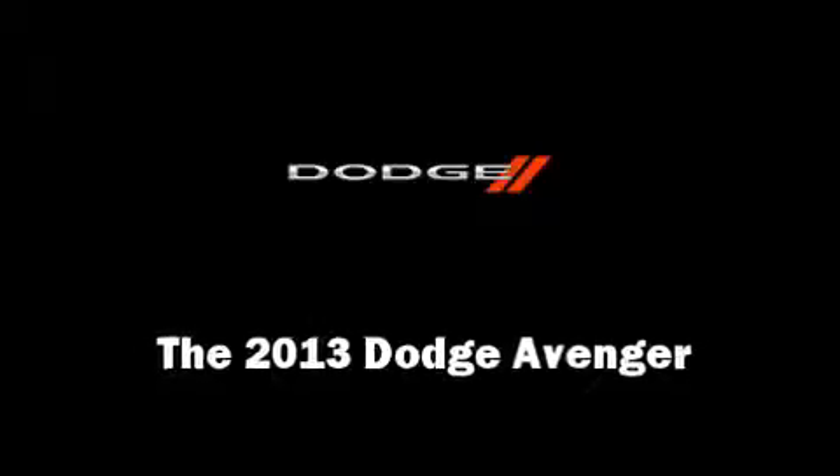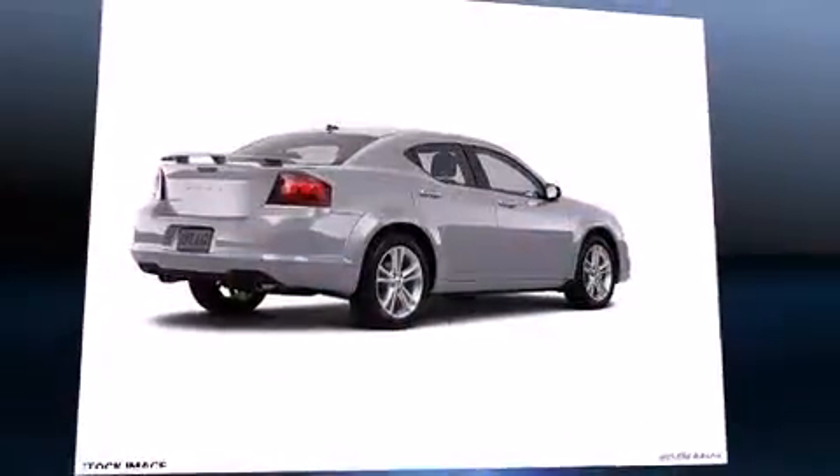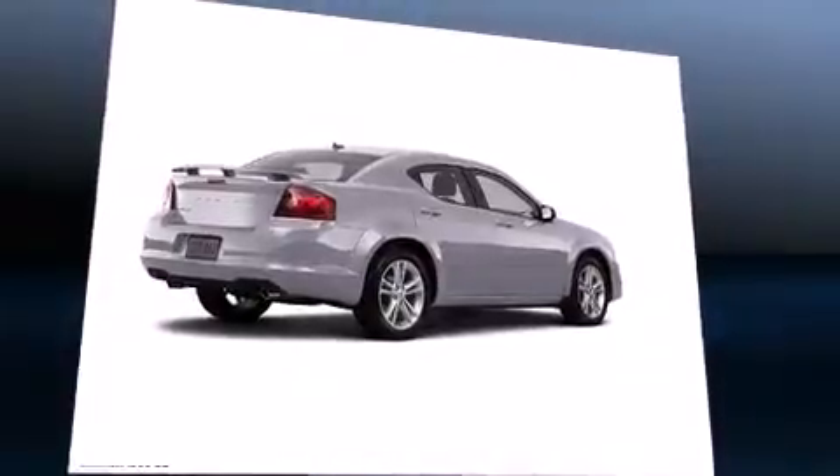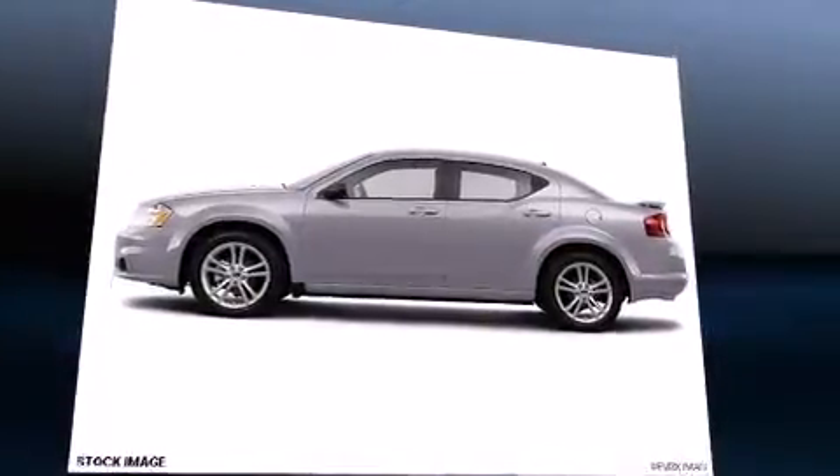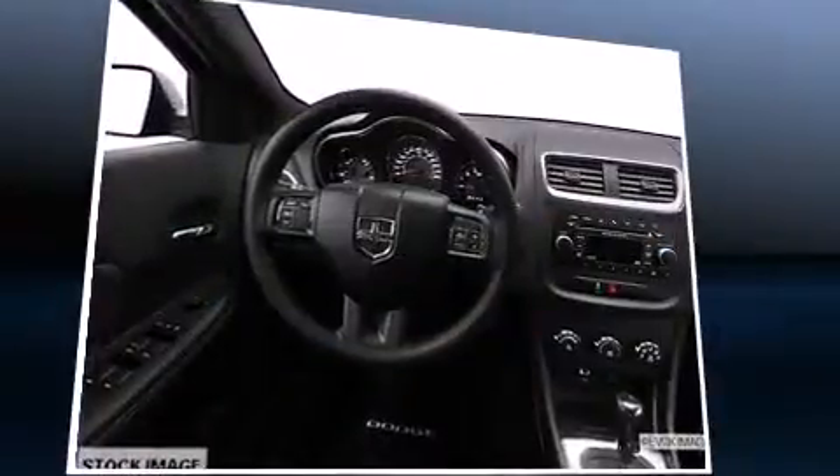Treat yourself to a test drive in the 2013 Dodge Avenger. Smooth gear shifts are achieved thanks to the refined six-cylinder engine, and for added security, Dynamic Stability Control supplements the drivetrain.